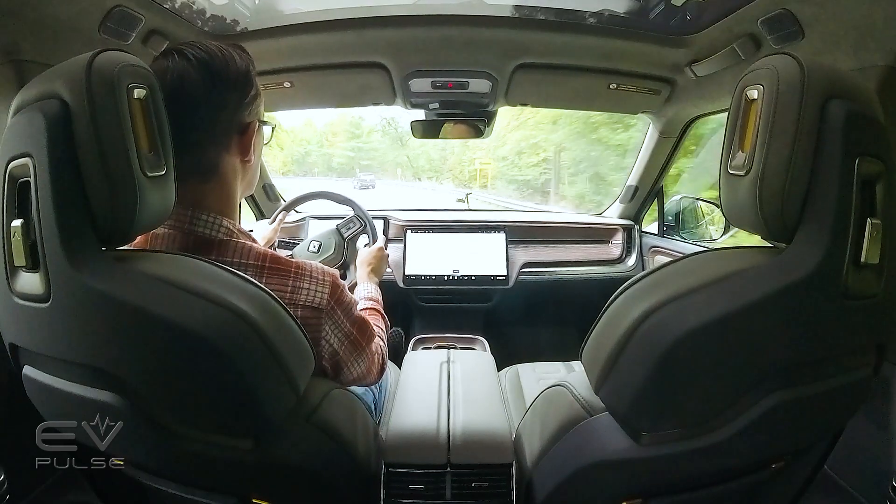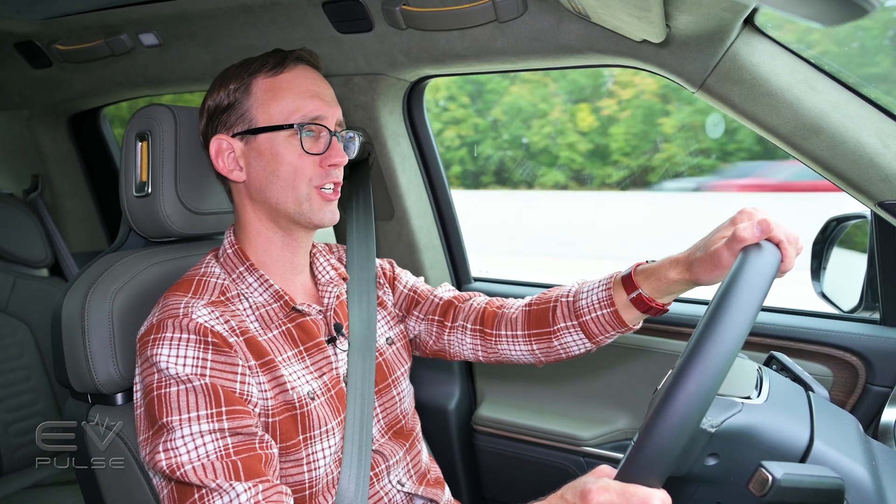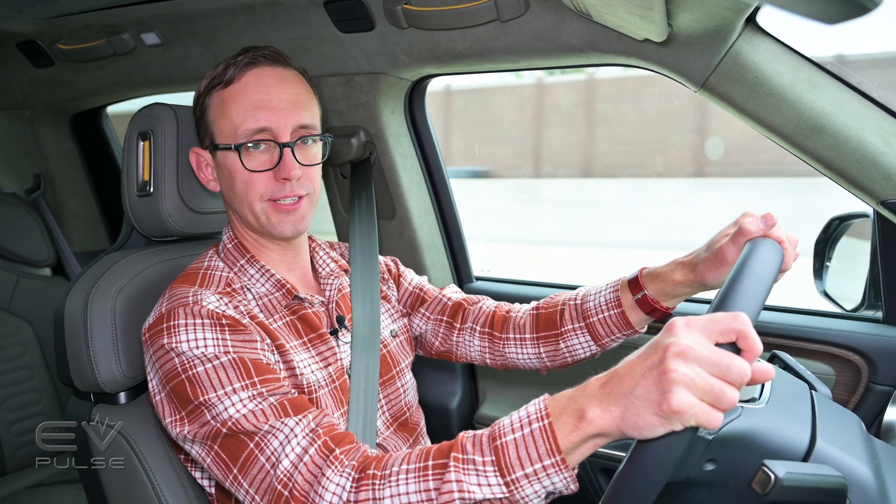We're at about 23 percent state of charge with roughly 67 miles left, so a little more driving before the test. When we get to the DC fast charger, I'm expecting this truck to peak north of 200 kilowatts. We'll be plugging into a 350-kilowatt charger — and we better not see a Chevy Bolt hooked up to it, because it only charges at around 55 kilowatts. Get out — you don't belong there, Chevy Bolt.